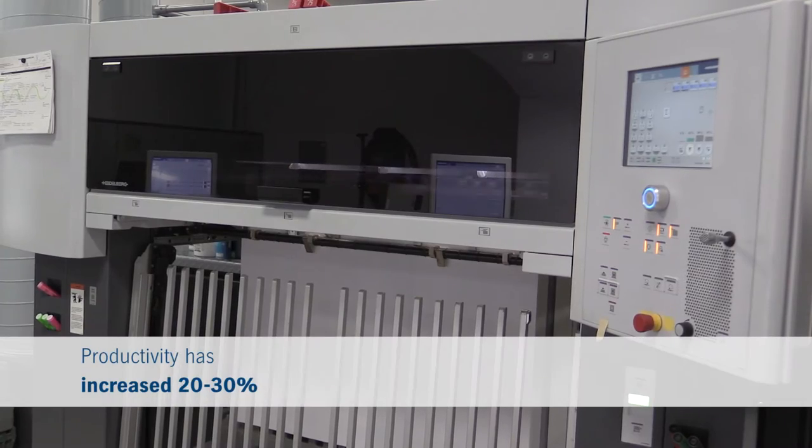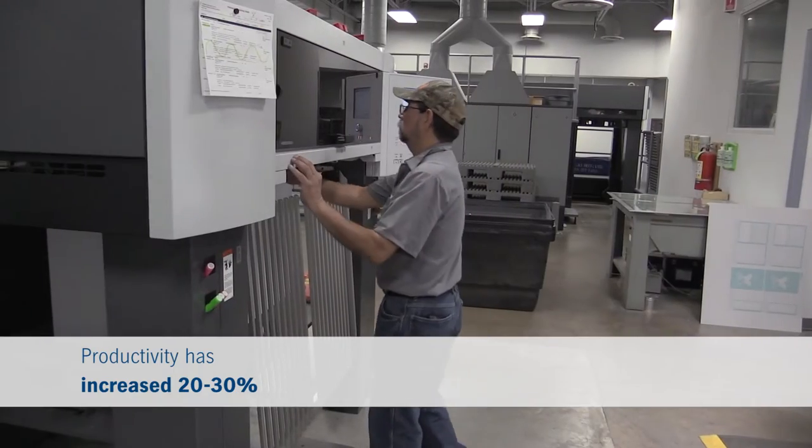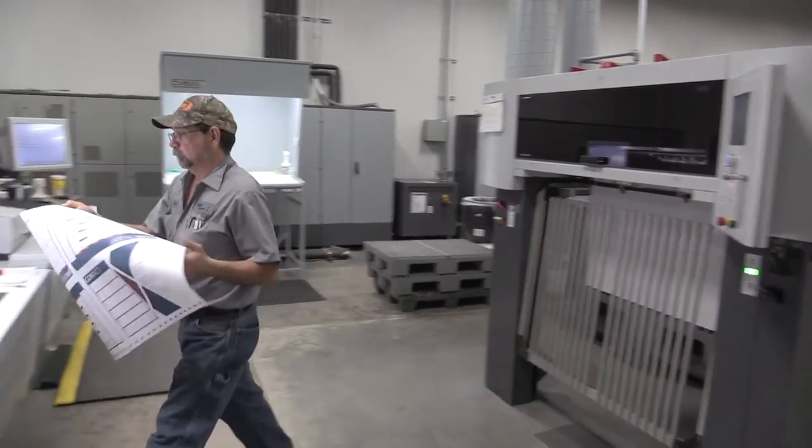On average, the press is beating our production standards by 20 to 30 percent on an average day. We're also having much quicker make-readies — sometimes we're up to color in just two or three pulls. It's just amazing how fast that press can achieve good color balance.